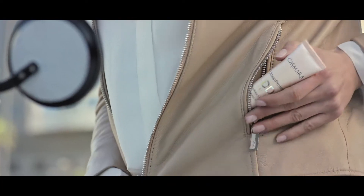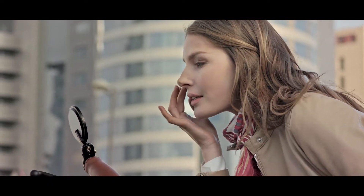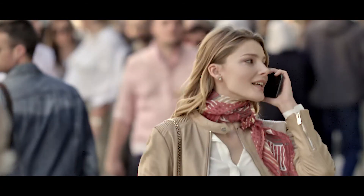Urban Protect DD Cream is your perfect ally. A new concept of multifunctional cosmetic that takes care of your skin while you enjoy your everyday life. An extraordinary anti-pollution and anti-aging formula with multi-light technology that evens the complexion with a natural finish.